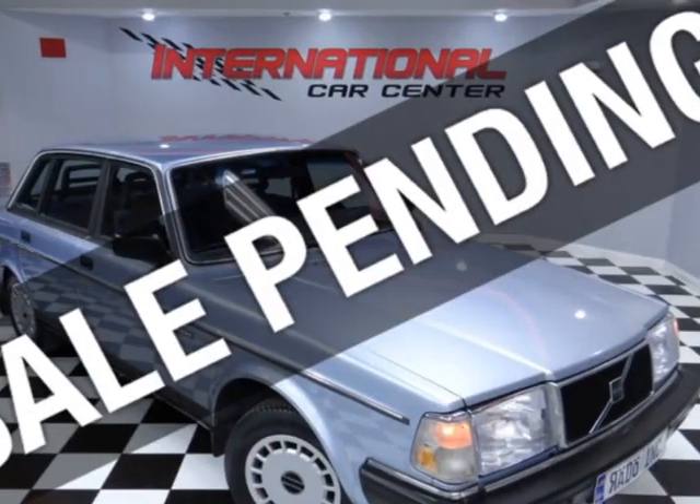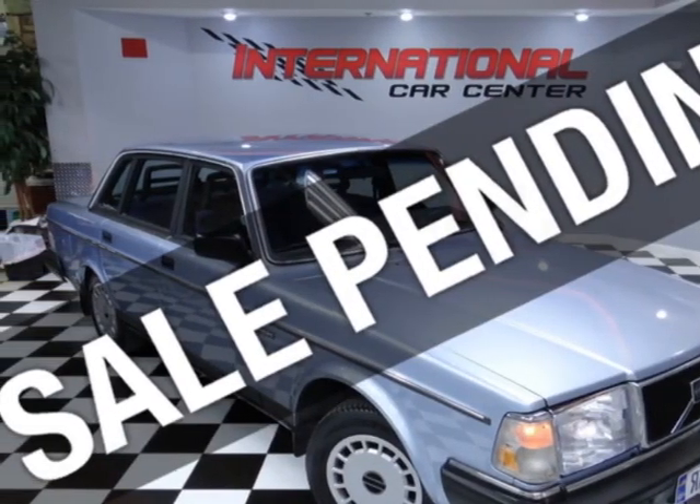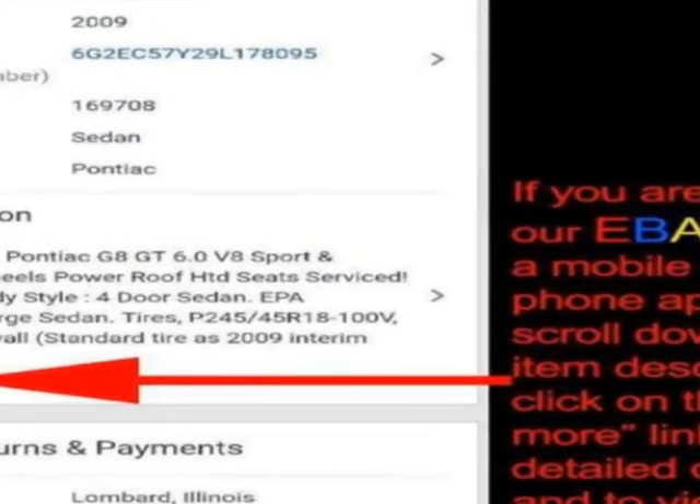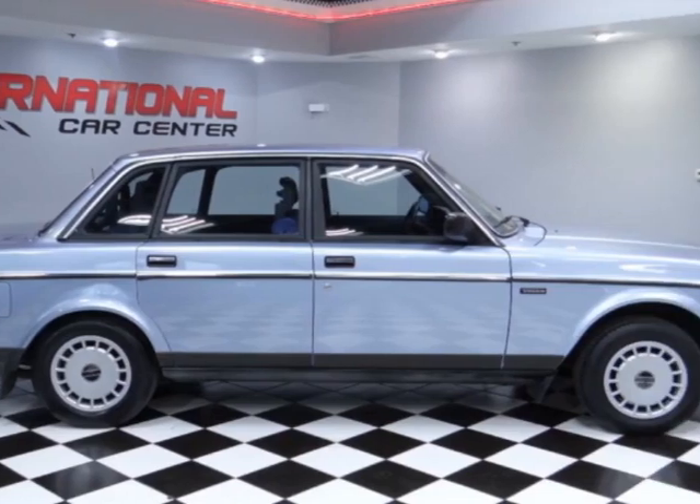Take a look at this 1989 Volvo 240 four-door sedan DL automatic. This vehicle boasts a 2.3-liter four-cylinder engine and has a four-speed automatic transmission.